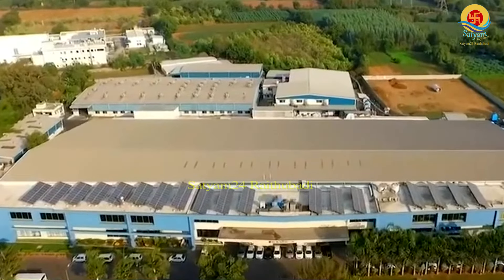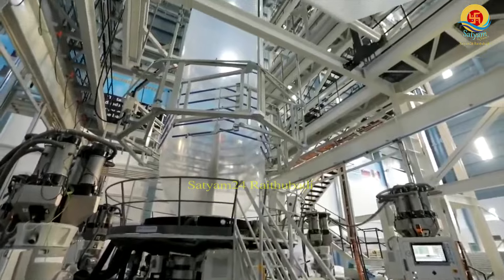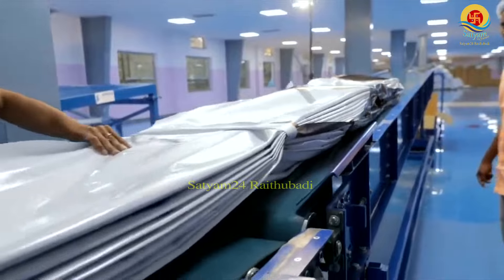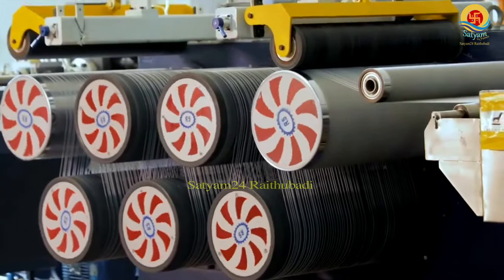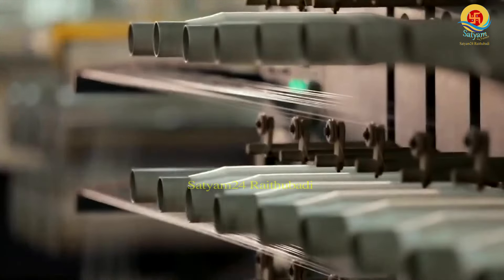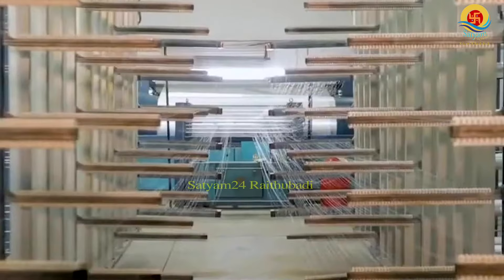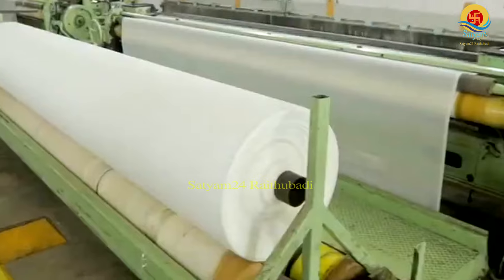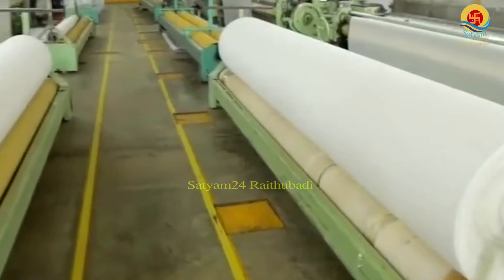Greenpro is an international company. We have protected cultivation, poly houses and net houses. We have manufactured products with wheat. We have 200 plus products in agriculture, starting from mulch film, poly film, pond liner, weed mat, etc.